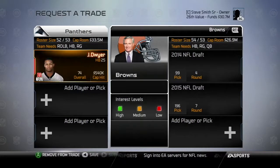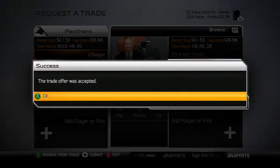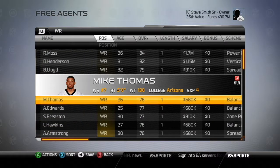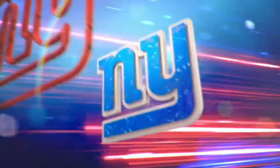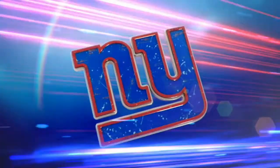But first, we have some moves to make. Jonathan Dwyer was our fourth running back, so we're going to trade him to the Browns for a 4th and a 7th. I think that's pretty good value for a guy who never plays. And I do not like what we have at receiver outside of Steve Smith, so we're going to scour the free agent pool. We are going to sign Mike Thomas to a one-year deal — see how he plays. If he does well, perhaps it becomes an extension in the offseason.